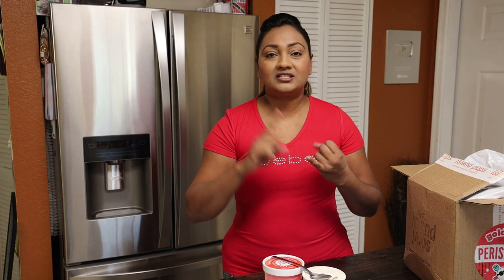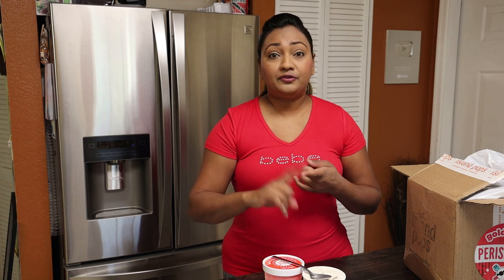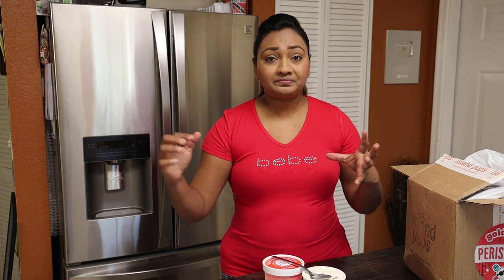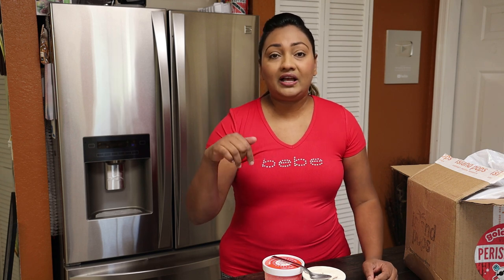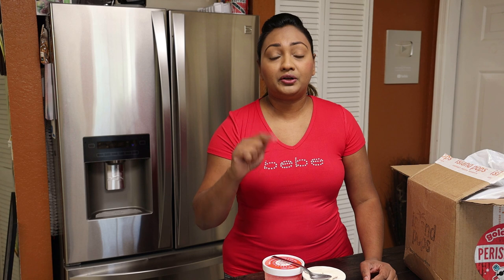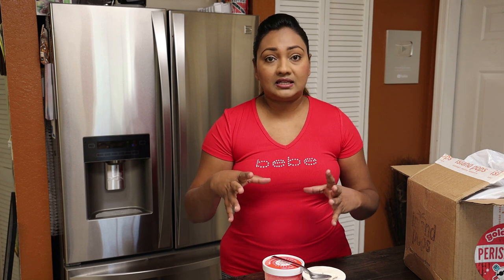Island Pops creates so many different flavors — soursop, coconut, grape nuts. They have a beautiful sorbet line and ice pops. I'm going to leave their link in the description box so you all can go check them out, visit their store, and see what they have. It ships throughout the United States of America.